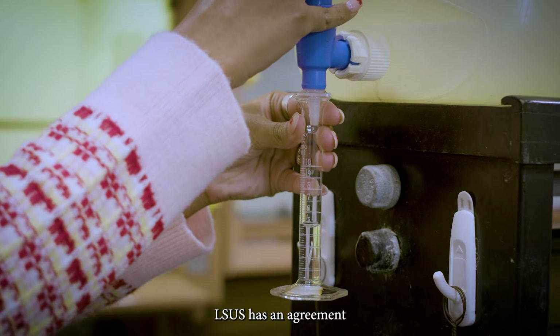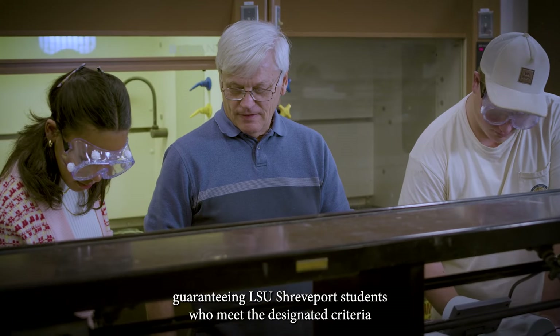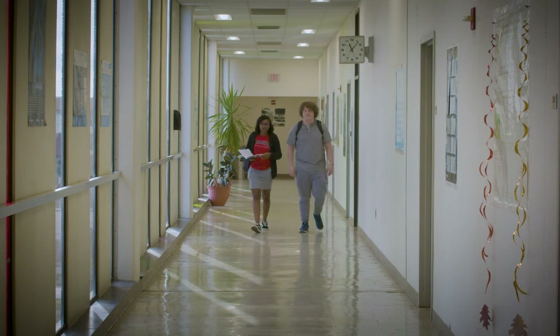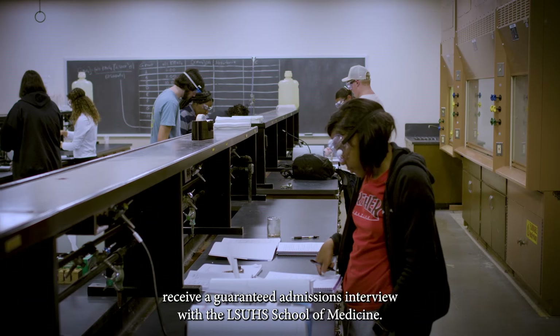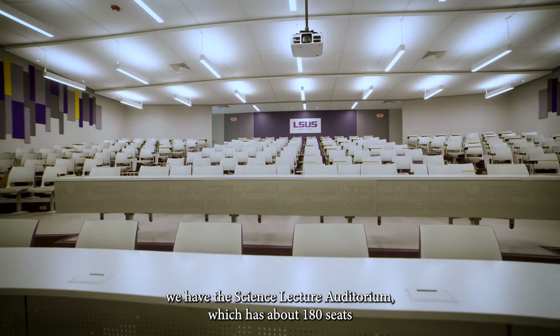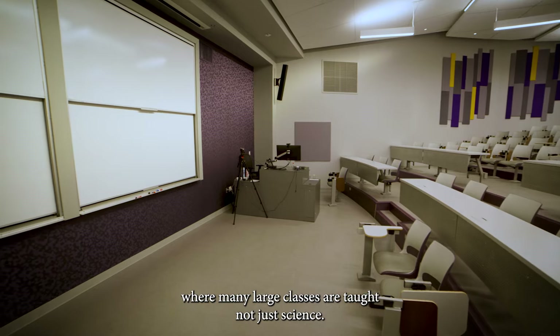LSUS has an agreement with Louisiana State University Health Shreveport School of Medicine guaranteeing LSUS Shreveport students who meet the designated criteria a guaranteed admissions interview with the LSU Health Shreveport School of Medicine. Behind the science building, we have the science lecture auditorium, which has about 180 seats where many large classes are taught, not just science.